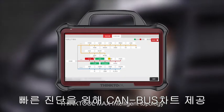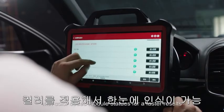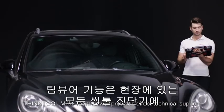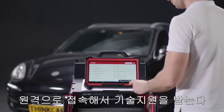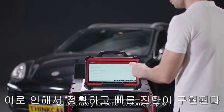ThinkTool Max intelligent topology module mapping displays a canvas tree with color-coded module statuses for faster results. ThinkTool Max Team Viewer provides direct technical support to remotely access any Max tool in the field, helping technicians fix problems quickly and accurately for better customer support.